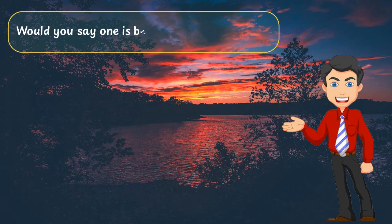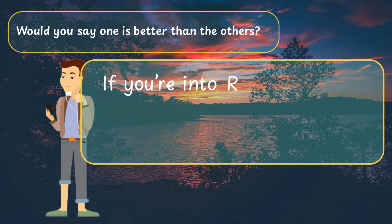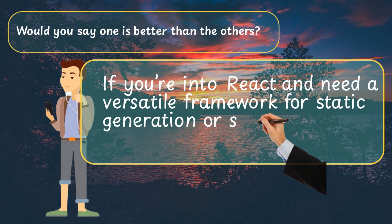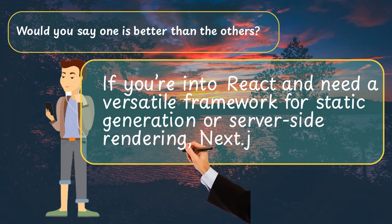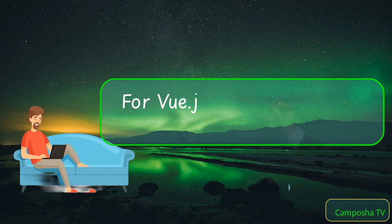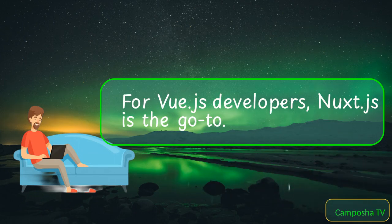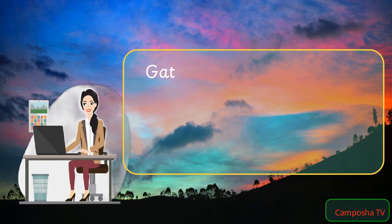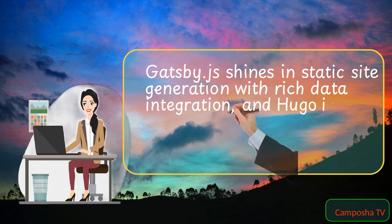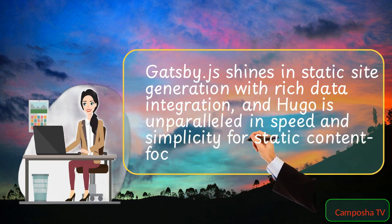Would you say one is better than the others? If you're into React and need a versatile framework for static generation or server-side rendering, Next.js is excellent. For Vue.js developers, Nuxt.js is the go-to. Gatsby.js shines in static site generation with rich data integration, and Hugo is unparalleled in speed and simplicity for static content-focused sites.